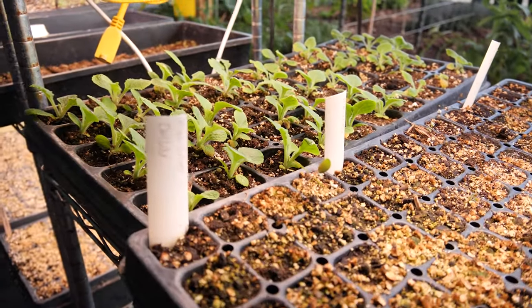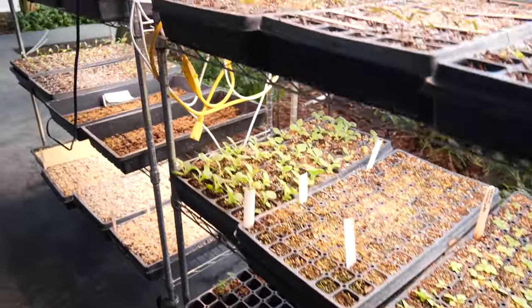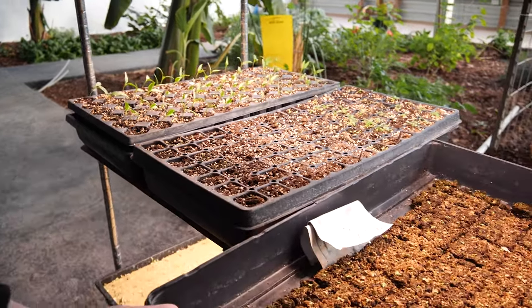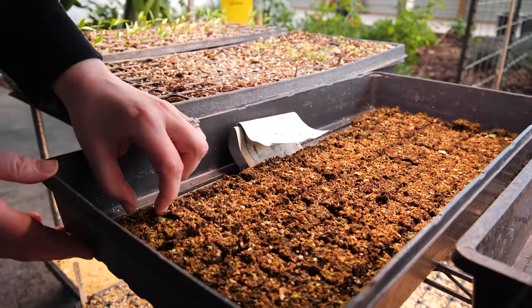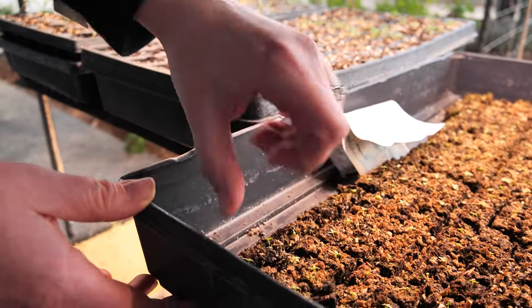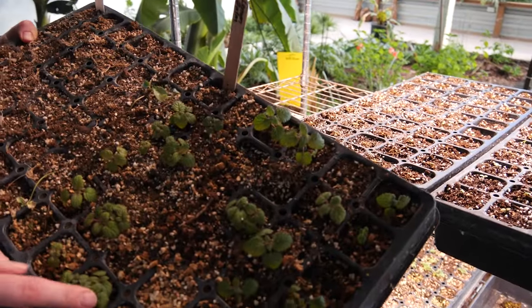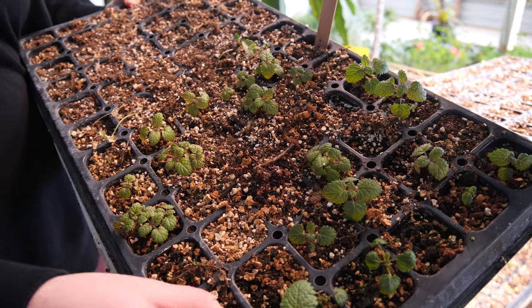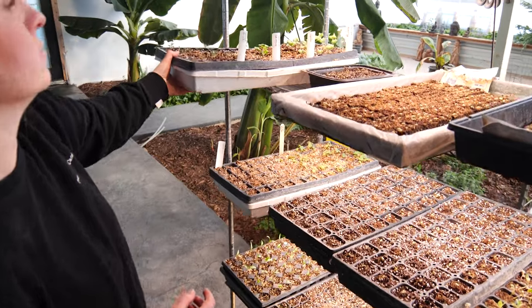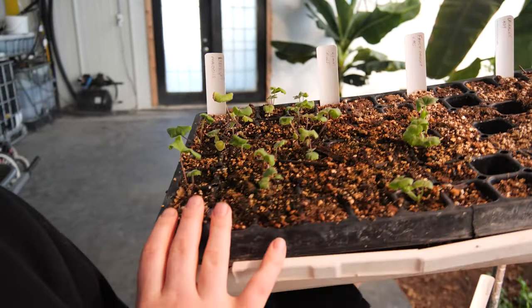Down here I've started over a thousand lisianthus, and verbascum which is nice for cut flowers and also has medicinal uses. More foxglove and lots of other flowers. More peppers. Lemon balm is in here — this is a really good starter herb to grow if you want to grow your own medicine, it's really easy. I got some specialty delphinium seeds that I started and I'm really excited about those — I love delphinium.